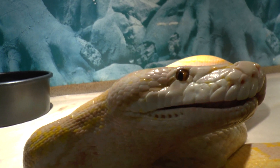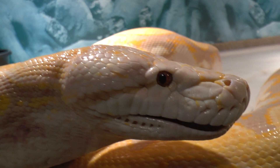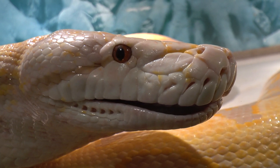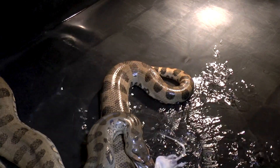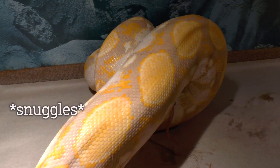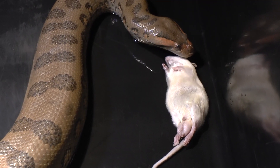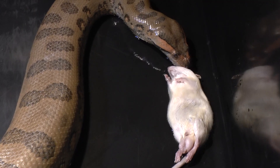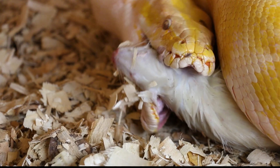The snakes can smell the rats right away, using their rapid tongue flick to pick up the scent particles in the air. We also heat the rats in warm water so the snakes can detect them quickly with their heat pits along the side of their mouth. Once prey is in range, the snake strikes out in the blink of an eye, throwing coils of its body around the prey to begin constriction. Once the snake senses the prey is dead, it releases its grip and locates the head. Swallowing the rat head first ensures that the limbs fold back, making the prey easier to swallow.